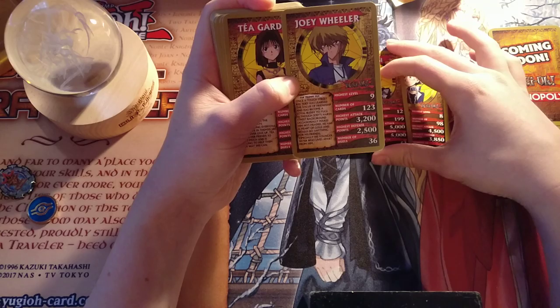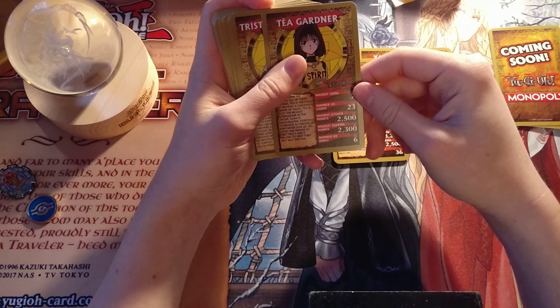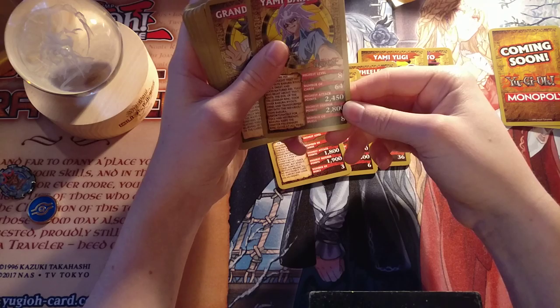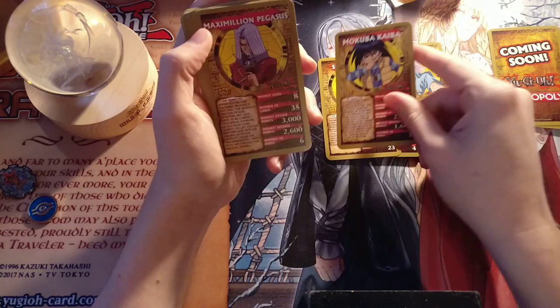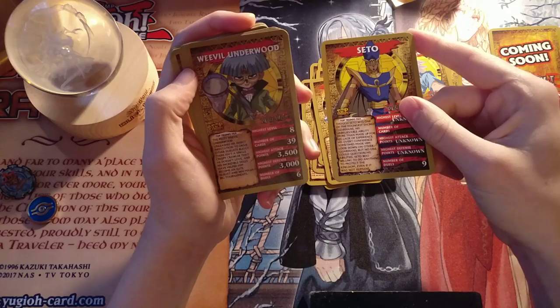We have Joey Wheeler: highest level 9, 120 cards — so he actually has more cards than Yugi Moto apparently — highest attack points 3,200, highest defense points 2,500, number of duels 36. Tea Gardner, highest level 7 — this is all pretty expected. Tristan Taylor. Yami Bakura — his highest attack points is 2,450, which makes him an interesting antagonist. Seto Kaiba. Mokuba. Maximilian Pegasus. Mai Valentine. Odion. Marik Ishtar. Ishizu Ishtar.